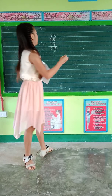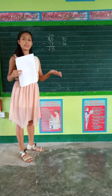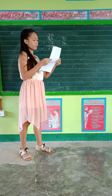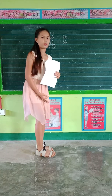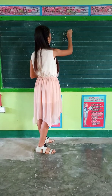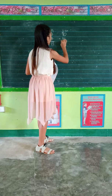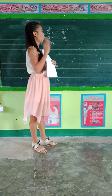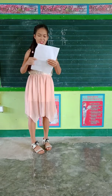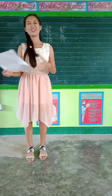Next is 70 minus 56. We'll do the same as before. Can you subtract 6 from 0? Yes, of course you can. 0 will borrow from 7, so 0 becomes 10 and 7 becomes 6. So 10 minus 6 is 4. And 6 minus 5 is 1. So 70 minus 56 is 14. Very good children. Do you already know how to subtract? Yes. Excellent.